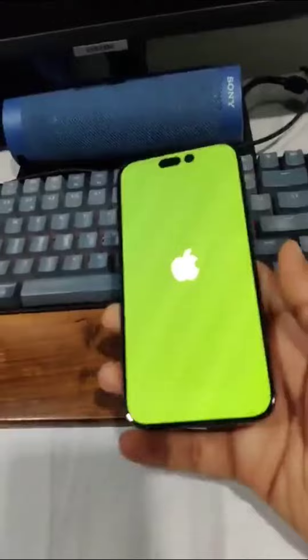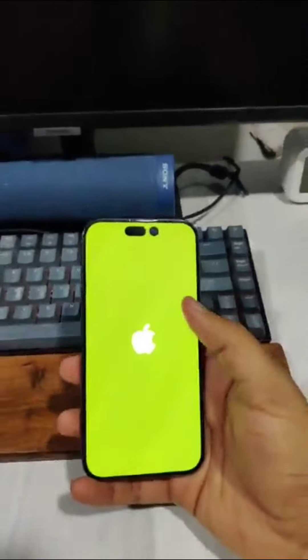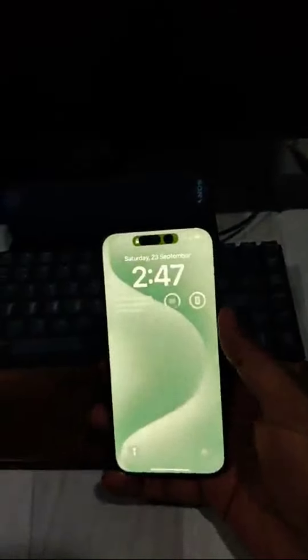The display had gone completely unresponsive — I had to do a force restart. And yes, the display issue is still the same.